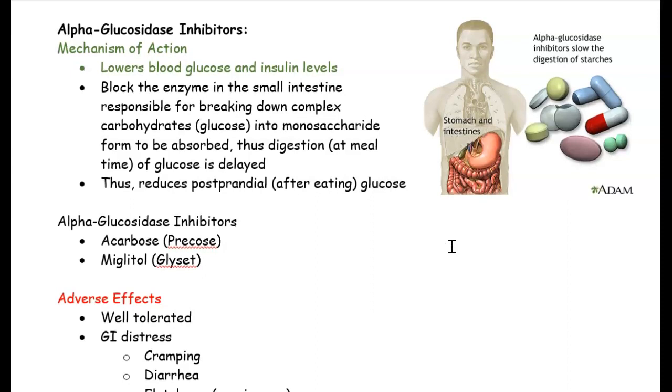Another category of anti-diabetic medication is called alpha-glucosidase inhibitors. What they do is basically slow down digestion, and by slowing digestion it decreases blood sugar and helps with insulin levels.